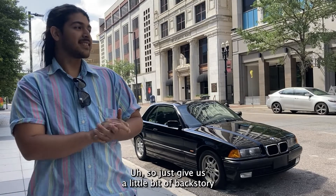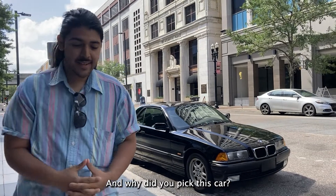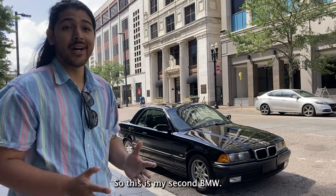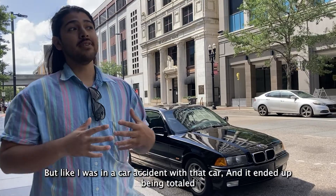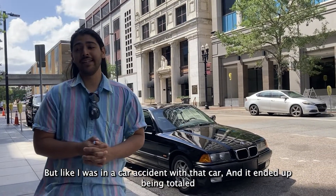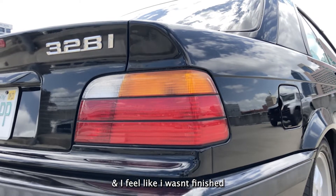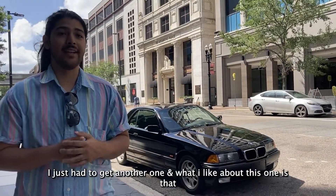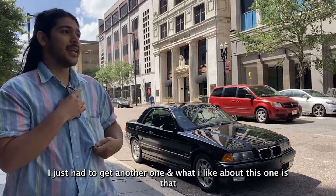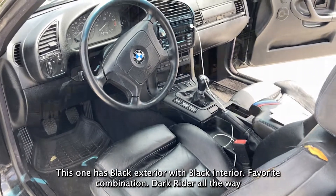So give us a little bit of backstory on this BMW — how you came across it, when you got it and why you picked this car. So this is my second BMW. I also had an E36 before this one that was also black, but I was in a car accident with that car. It ended up getting totaled, had to scrap it away. I felt like I wasn't finished with BMWs and I wasn't finished with E36s, so I decided to get another one. What I like about this one is that it has the black exterior with the black interior — favorite combination, dark rider all the way.